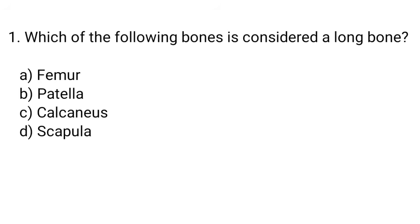Question number 1. Which of the following bones is considered a long bone? The right answer is option A. Femur.